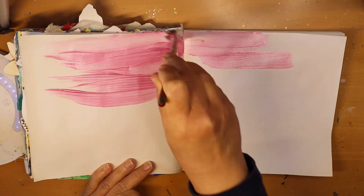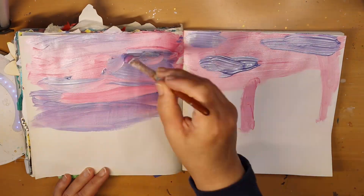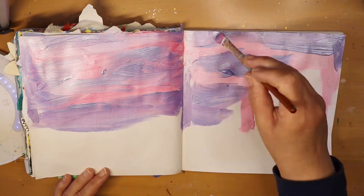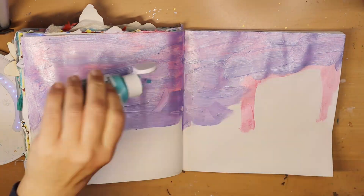Hi friends, it's Amy at Doki Doki Forest and today I would like to share with you the journal pages that I created for the journal prompt challenge Inspired to Create 2023.